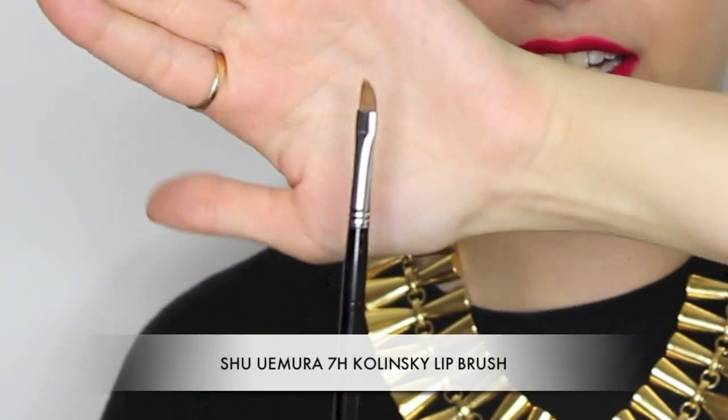Last but not least, the brush I have to mention is my Shu Uemura lip brush — the 7H Kolinsky. If you look at the shape, it tapers off to the side so the way it moves mimics the lip shape. Hold it one way and you can get the perfect lip line, or turn it to the other angle and go from the inside of the mouth all the way down with the shape of the brush helping you create the perfect lip line. Some makeup artists love completely straight brushes, but I like a curve because it's very hard to draw a natural curve. This brush just makes lip application really easy and I have several of those in my kit.